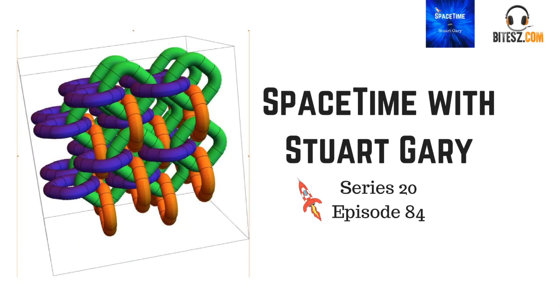This is Space Time, Series 20, Episode 84. Coming up: why filling the early universe with knots could explain why it's three-dimensional; Titan's noxious ice clouds; and another space station planned for the Moon. All that and more coming up on Space Time. Welcome to Space Time with Stuart Gary.